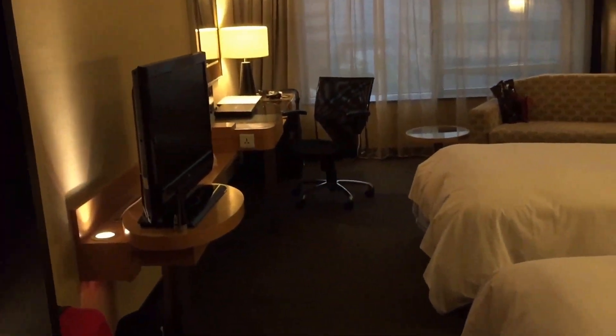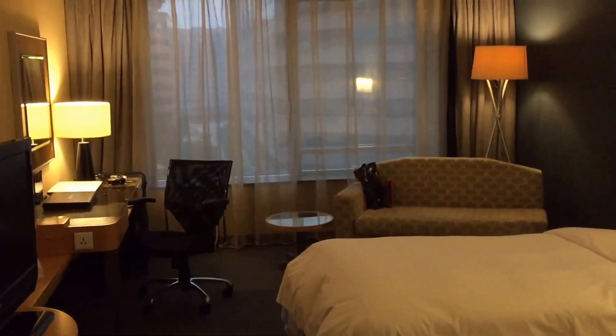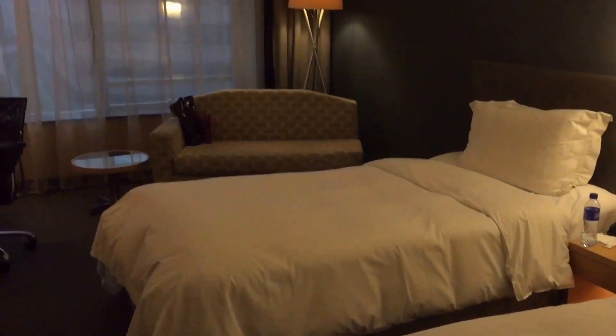And that's it — quite simple really. Hope you've enjoyed this little look around room 1002, on the 10th floor at the Penta Hotel in Beijing, China. Till the next time. Goodbye.